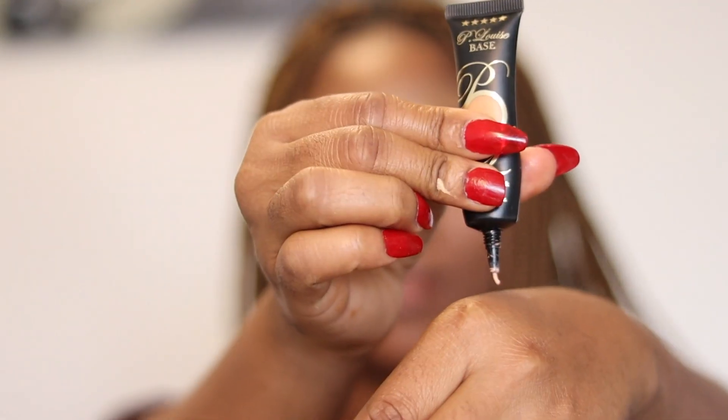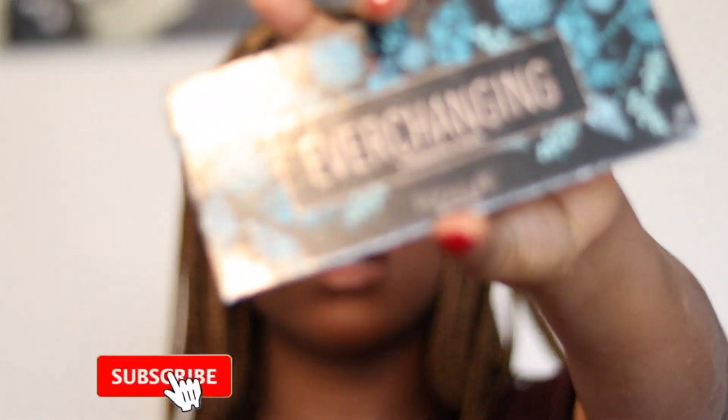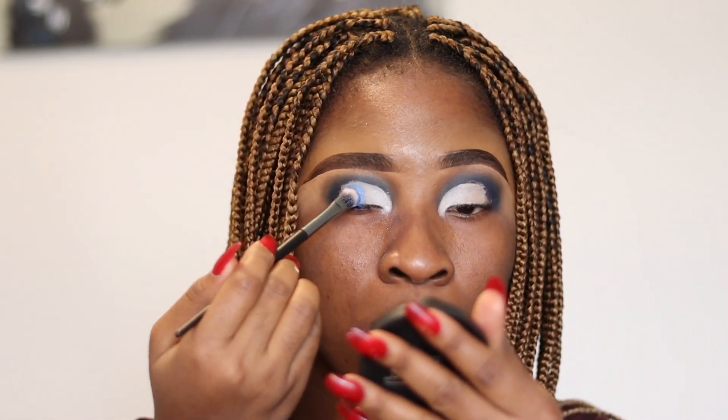Next, I'm going to go into eyeshadow application. I'm going to be digging into this ever-changing palette by Fur Color and I'm going to be using the shade called Salt. Salt is a pretty white — well, white is white. So I'm just going to put the white at the inner corners of my eyes and then go ahead and use a lighter blue at the center. This is the Floor Cosmetics eyeshadow by Beauty Creations — I'll be using the shimmery blue color called Blue Rose. I don't think I've ever seen a rose that is blue! I'm just going to take that with a fluffy brush and press it on.